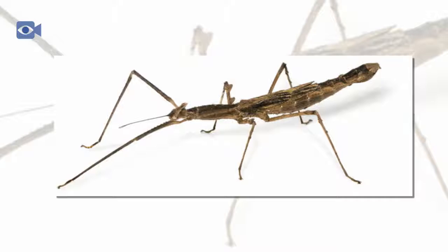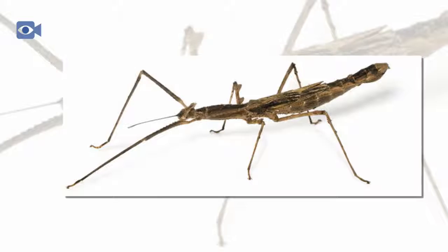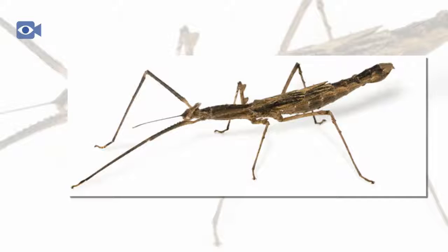Due to their small size, stick insects have numerous predators in their tree-surrounded environment, if they can be seen that is. Birds, small reptiles, and rodents all feed on the stick insect if they are able to find one.